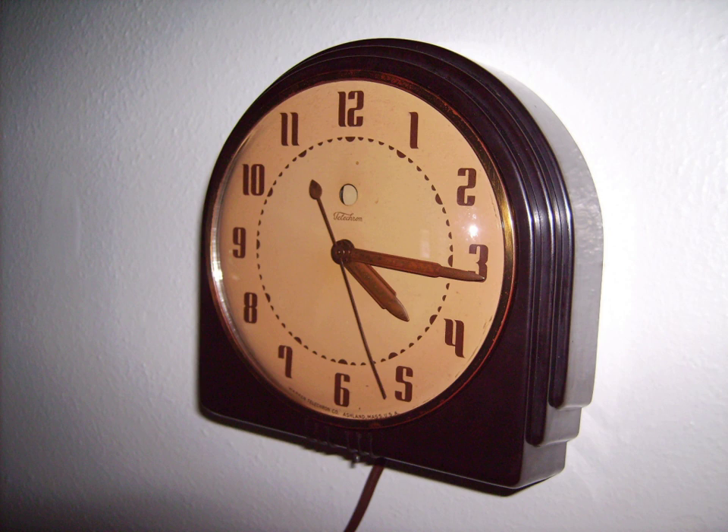Synchronous motor clocks are rugged because they do not have a delicate pendulum or balance wheel. However, a temporary power outage will stop the clock, which will show the wrong time when power is restored. Some synchronous clocks have an indicator which shows if it has stopped and restarted.